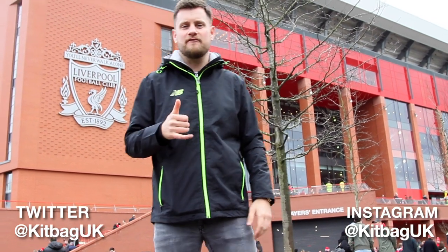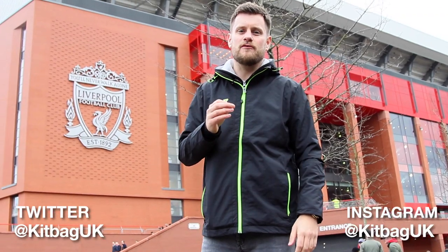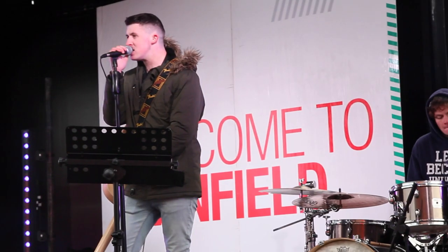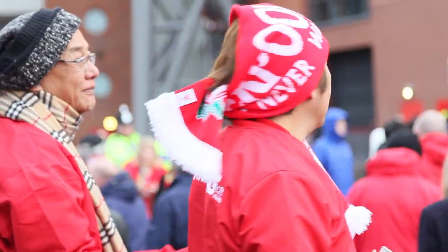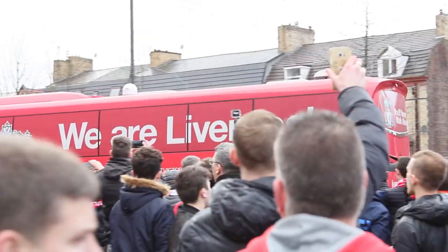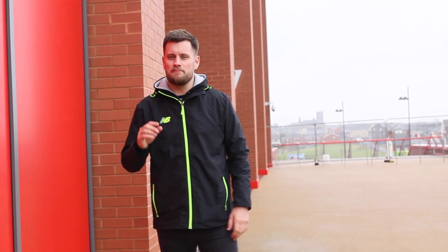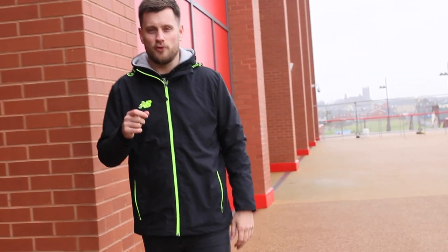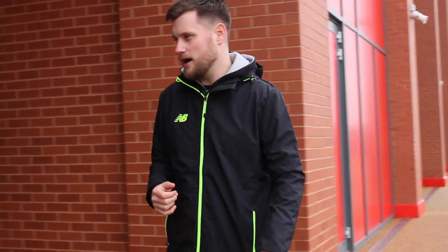Hi, I'm Will from Kitbag and we're here today at Anfield, the home of the Mighty Reds, to see Liverpool versus Arsenal. The famous old stadium's had a bit of a revamp with the new main stand opening at the start of the season. We're going to give you full behind-the-scenes access to what it's like at Anfield on match day. Let's go check it out.